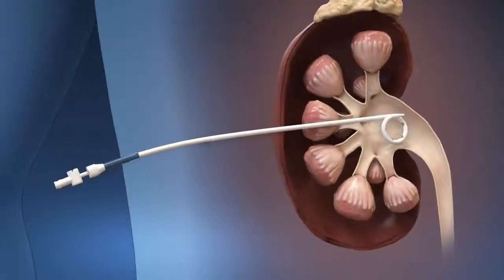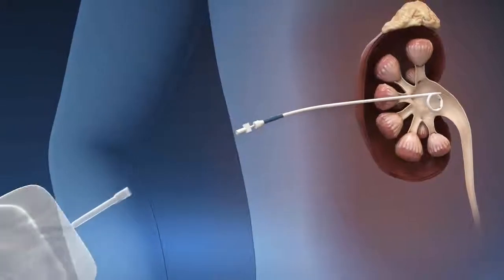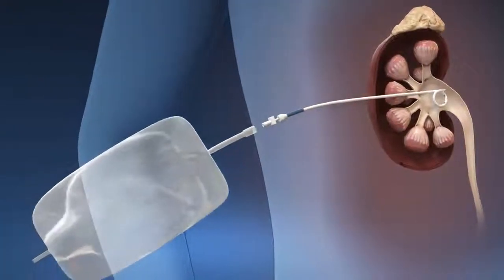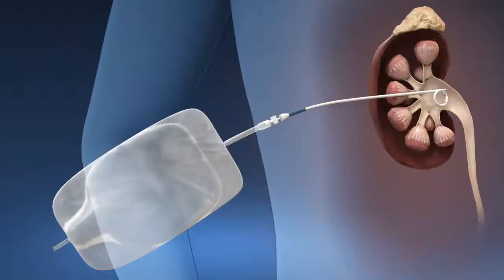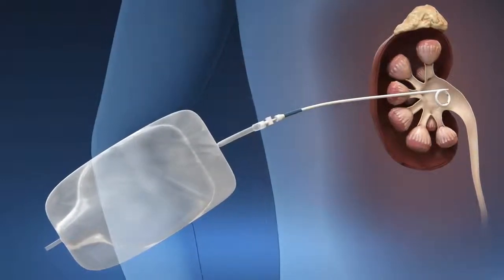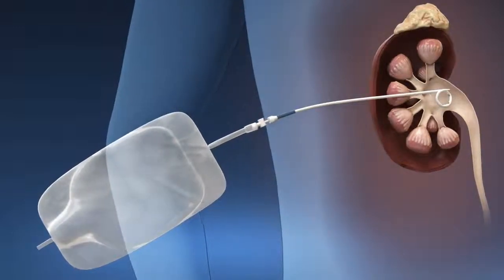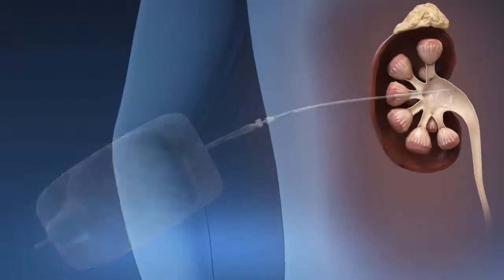A nephrostomy tube is a catheter placed in your kidney that connects to a drainage bag to collect urine outside of your body. The nephrostomy tube is usually removed prior to hospital discharge. Sometimes patients go home with the nephrostomy tube and it is removed several days later during a follow-up appointment.